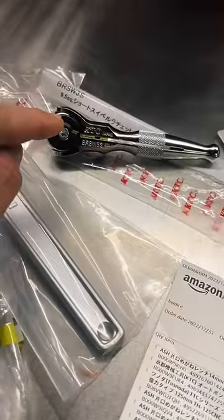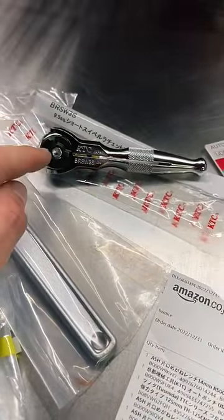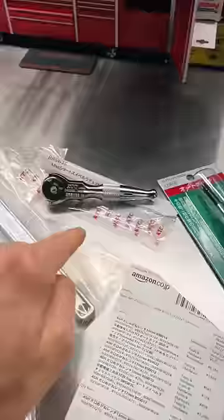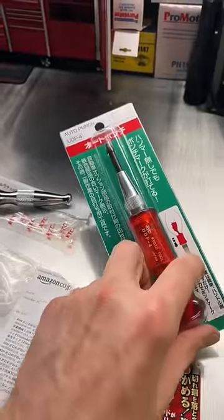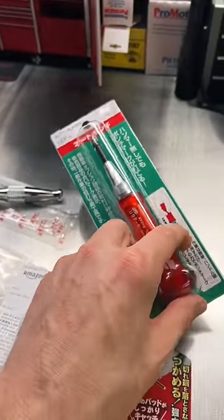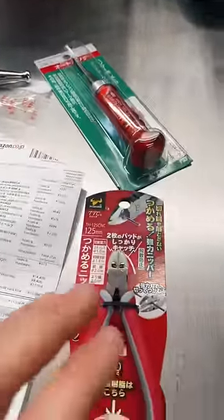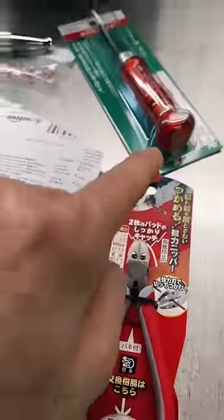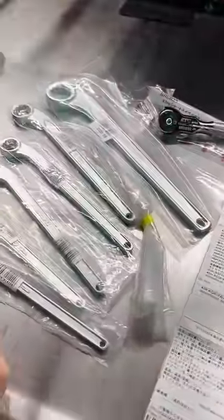We got this KTC BRS W3S short handle round head ratchet to complete the three-piece set. We got the KTC Kyoto Tool Company automatic center punch, and then the Sonoda grip style cutters. Unfortunately those were made in Thailand, but everything else here was made in Japan.